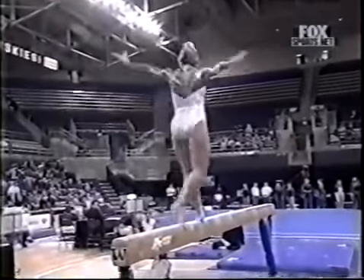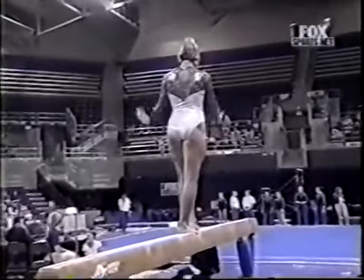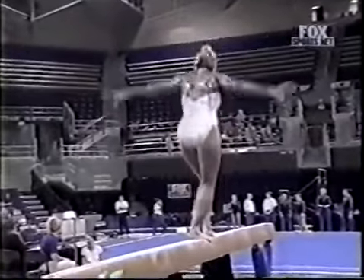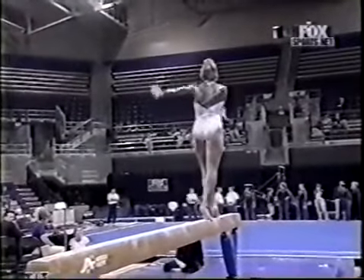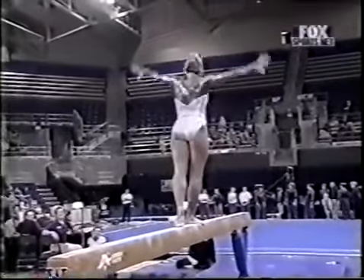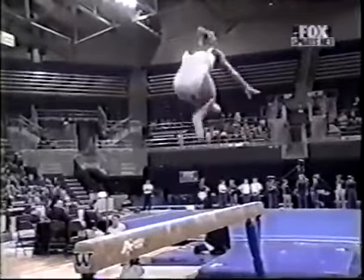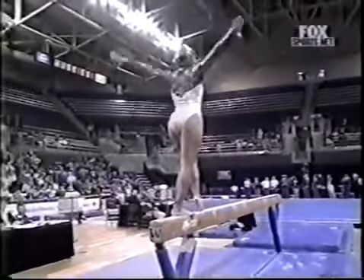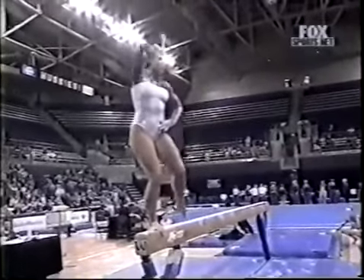It takes a great deal of concentration to compete on balance beam. You can't let anything distract you — you have to think of each move as you're doing it. She's called a sheep jump. It's an E skill. You could have let her head drop back just a little more. That's so hard to do on balance beam because you have to take your eyes off of the beam in order to do it.